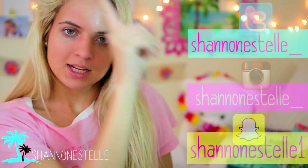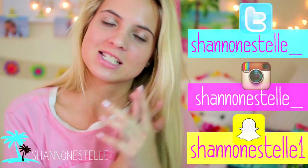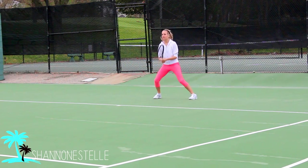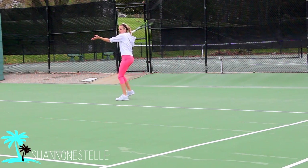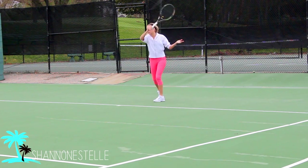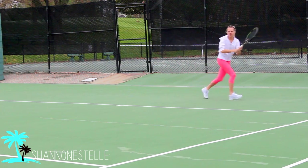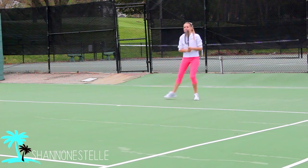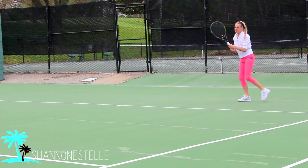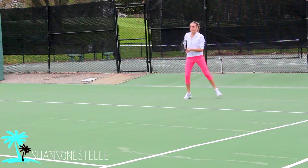Social media will be linked here. I think that's about it — I will see you in my next video. Bye!